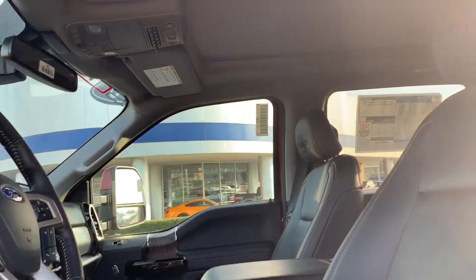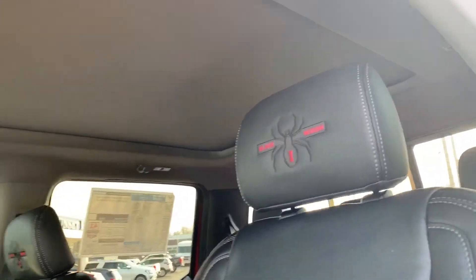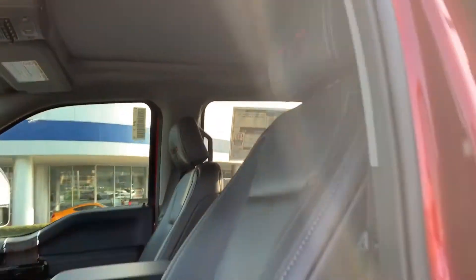They've got embroidered headrests on it. This truck's got navigation, cooled seats — all the stuff you expect out of a Lariat, but a little different look overall as well.